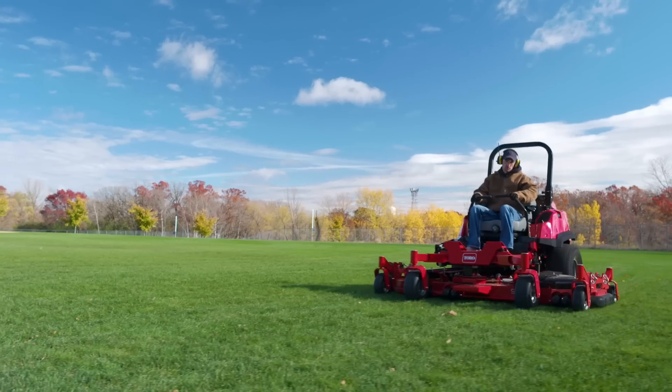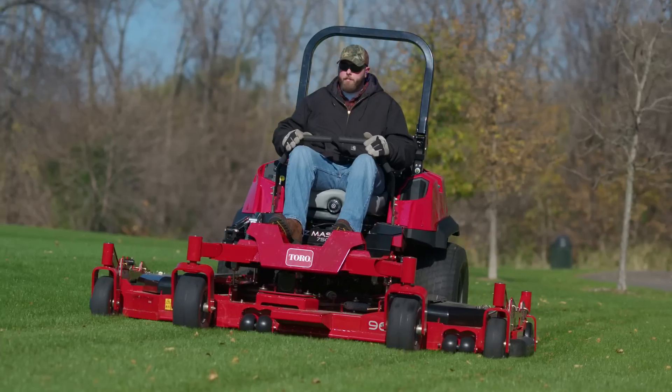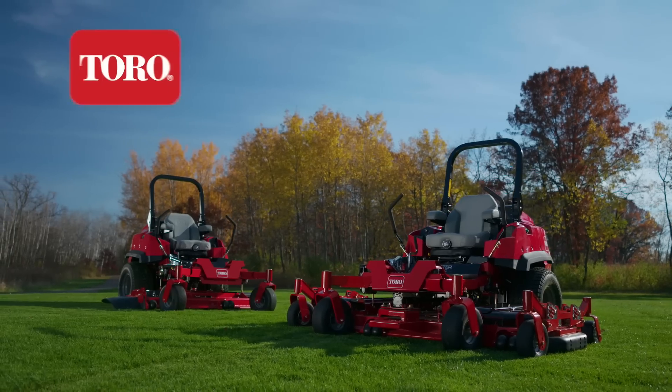For unmatched productivity, maximum power, and durability, there's one name to know — the Z-Master 7500D from Toro. Count on it.